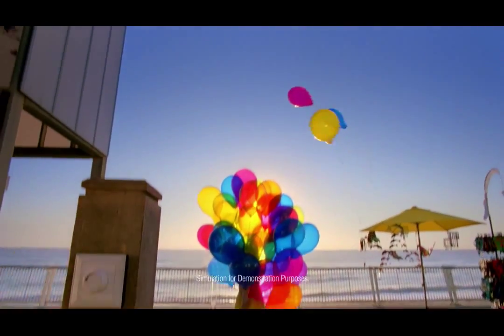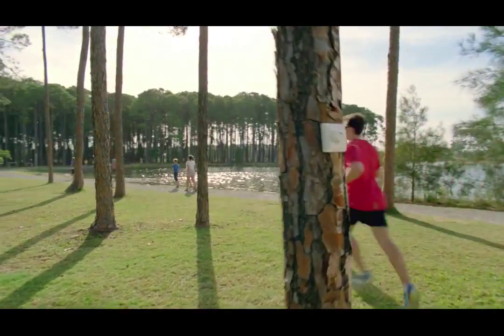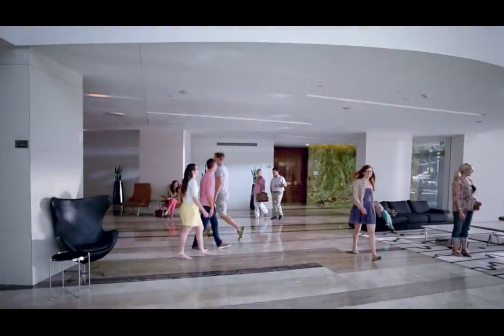My lenses have a sunset mode, and an early morning mode, and a partly sunny mode, and an outside to inside mode.